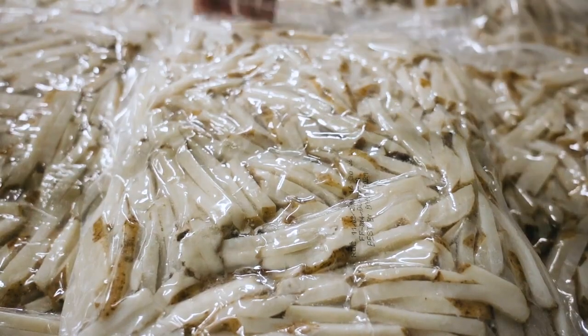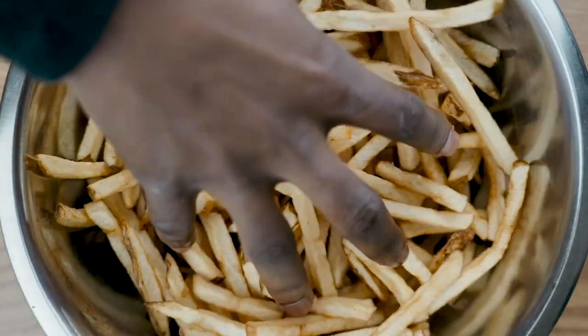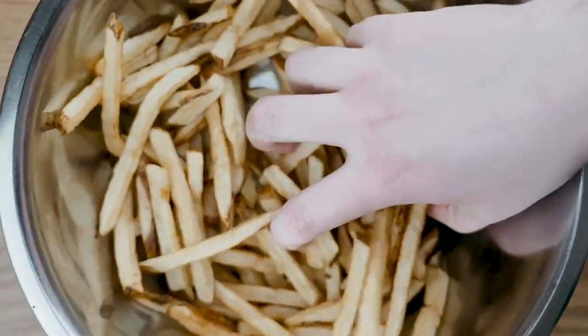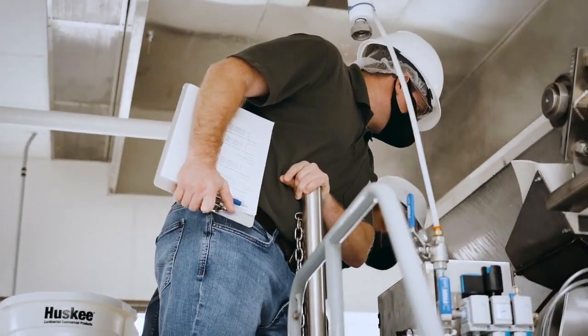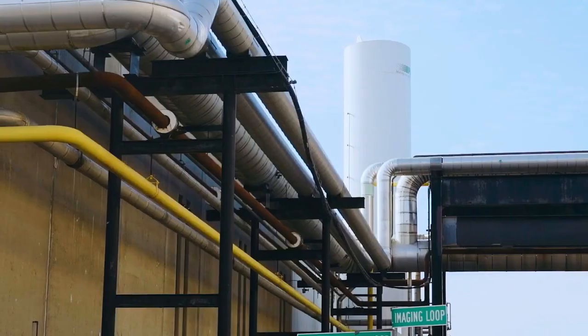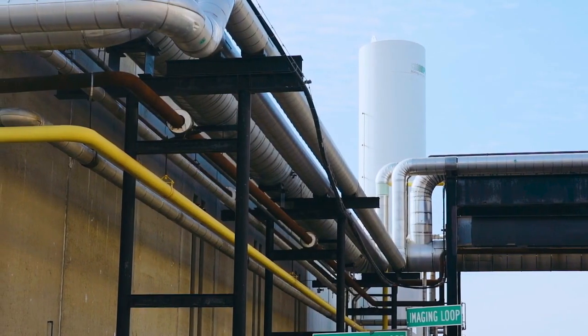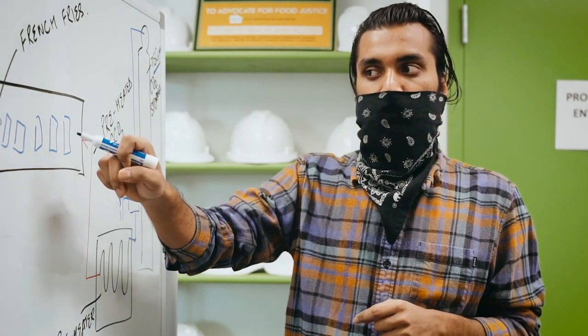The only way to have delicious foods that overcome infrastructure constraints is having technology sit in the middle. We are using a combination of high-pressure carbon dioxide with moderate high temperatures so that the product processed in this environment doesn't brown at all.